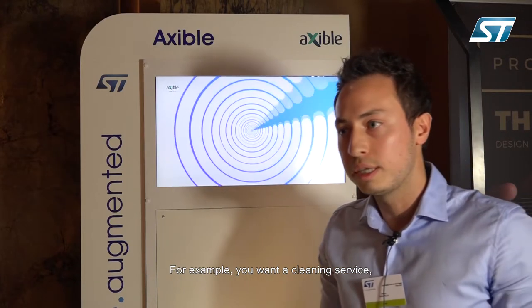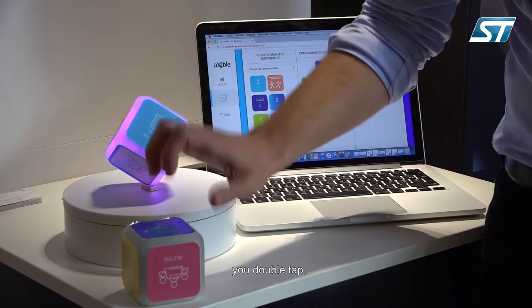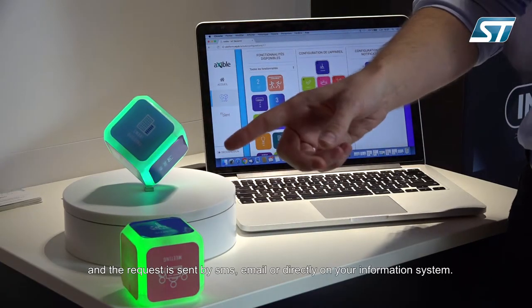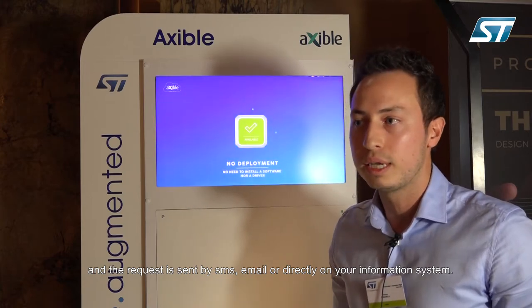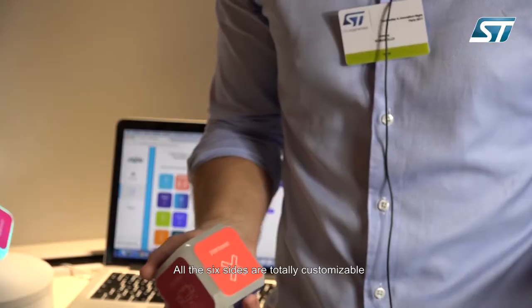For example, if you want a cleaning service, you just put the Cube on the correct side, double tap, and the request is sent by SMS, email, or directly on your information system. All six sides are totally customizable via web app.